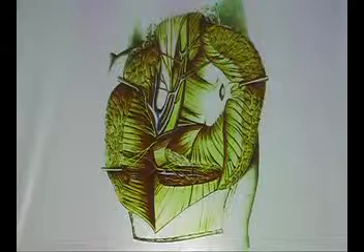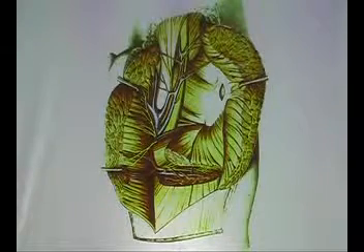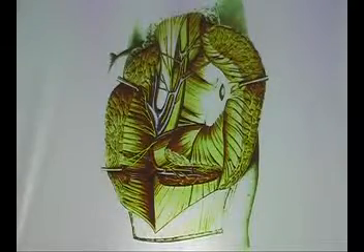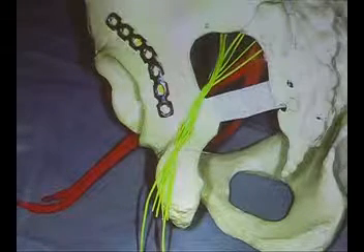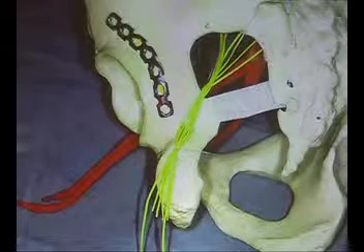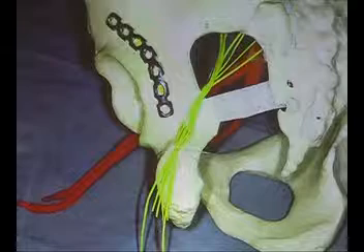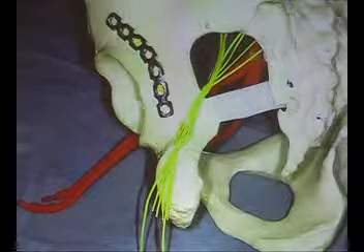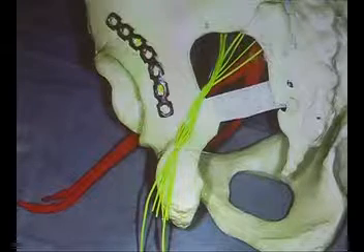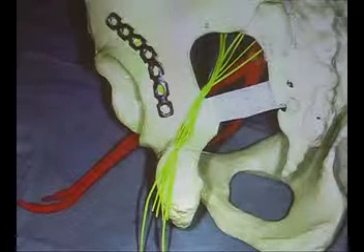That is why we never operate on a traction table — we operate only on an ordinary table. The whole French studies from Judet and Letournel were all done on a traction table, and we have to move away from that. The traction you need for reduction you can get from a good resident or a scrub nurse, no problem. When you have the posterior approach and put your plate, be aware that going down to the ischial bone means the sciatic nerve is crossing just there — keep it away with a long Langenbeck. At the same time, be aware of the direction of your screws.